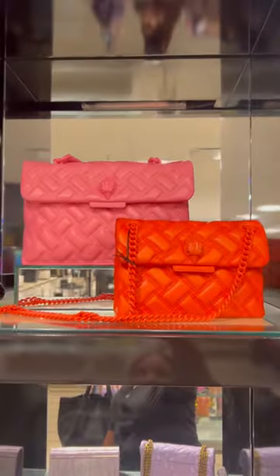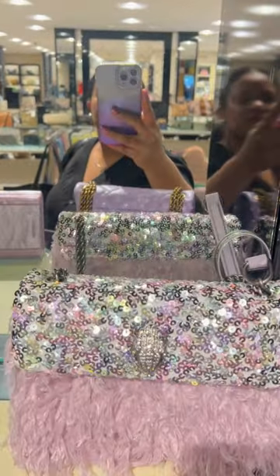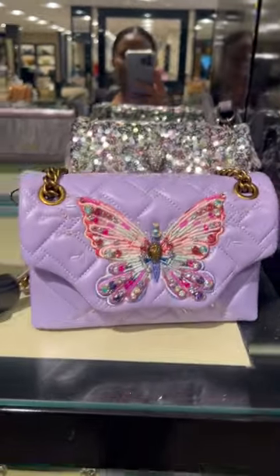These bags will be great to carry all summer, all spring, and on vacation. This bag back here was my favorite. I love sequins and feathers and this is a perfect combination.